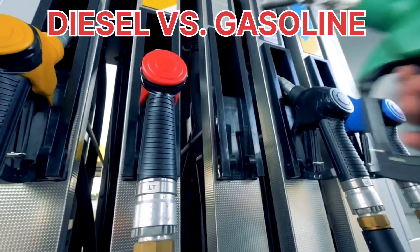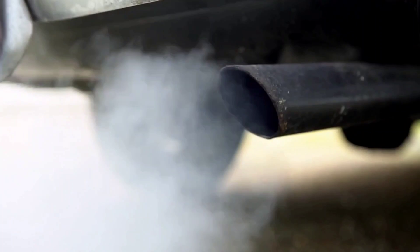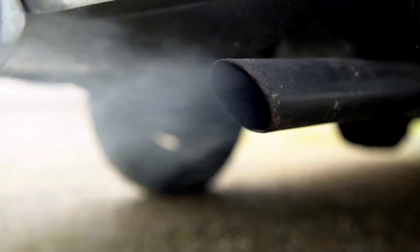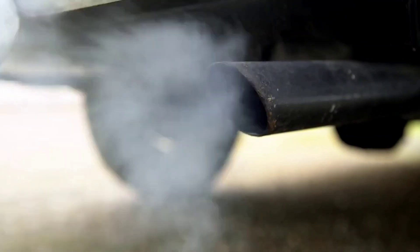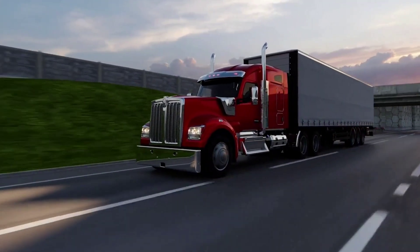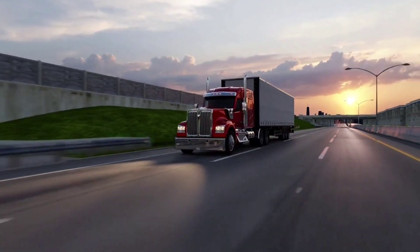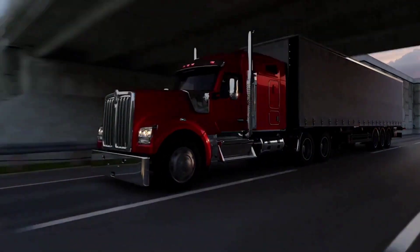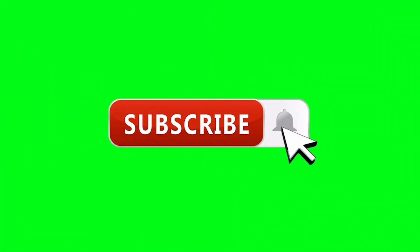Diesel versus gasoline engines — which engine is better for the environment? The answer might surprise you. When you compare the exhaust of a modern diesel truck to that of gasoline engines, diesel engines often come out on top. With advanced exhaust systems in place, the emissions are much cleaner, making them more environmentally friendly. Modern diesel engines equipped with exhaust after-treatment systems are much cleaner than you might think. Let us know your thoughts in the comments below — what's your take on diesel technology? Thanks for watching, and see you next time. If you found this information helpful, give us a thumbs up and subscribe for more truck content.